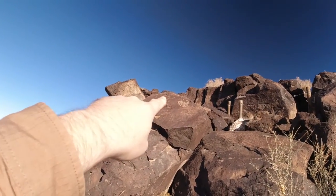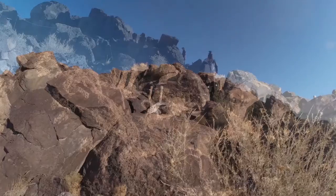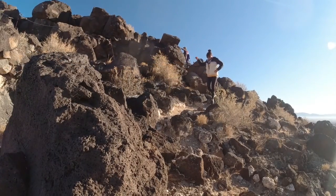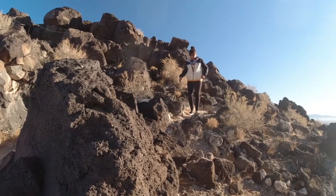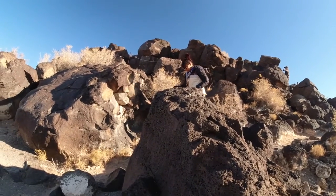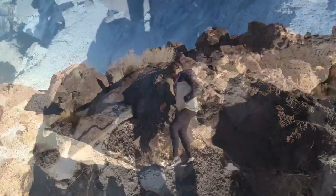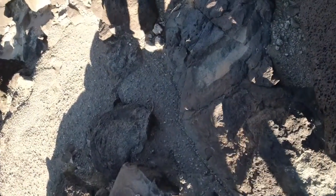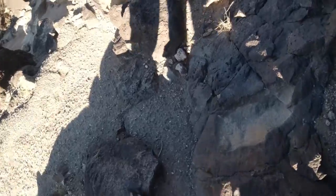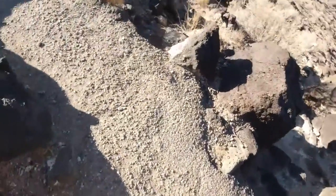It's kind of hard to see. You can see them on this rock and those rocks up there. You can hear our bones creaking, our joints snapping as we get off these rocks.